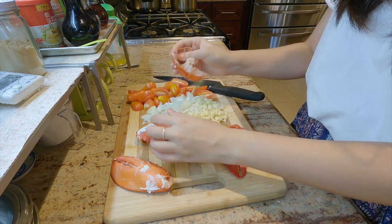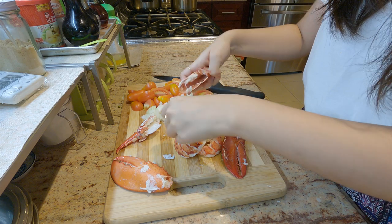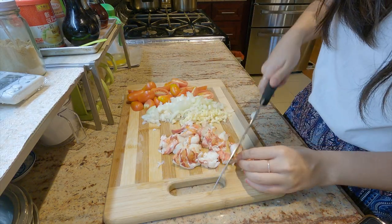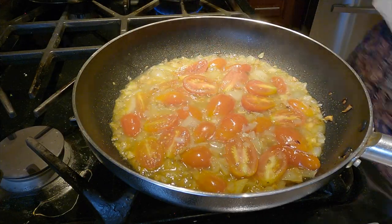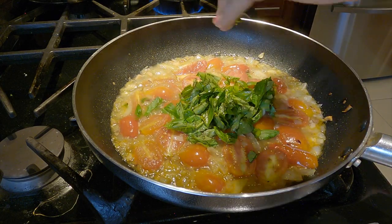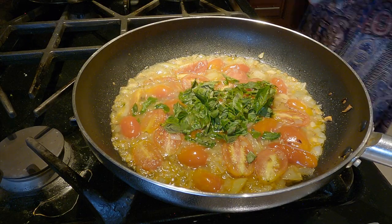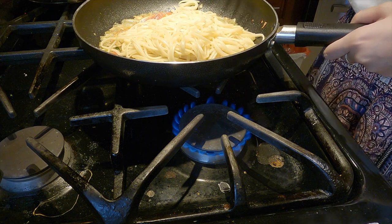Today I'm making a lobster pasta using some leftover lobster I have. I'm chopping garlic, shallots, tomatoes I grew in the garden, and lobster meat. For the pasta sauce I'm going to use olive oil, white wine, butter, and a variety of other seasonings such as salt, pepper, garlic powder, and cayenne. I also added in some freshly chopped basil from the garden as well. On the side I'm boiling some pasta while waiting for the garlic, onion, and tomato to simmer with the sauce.